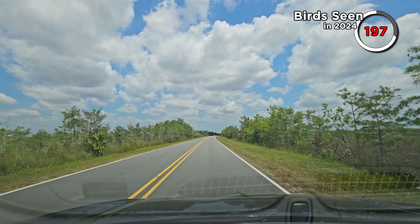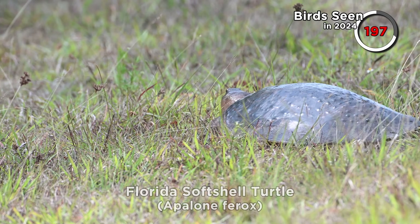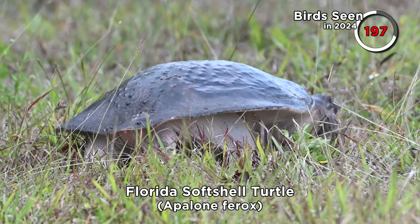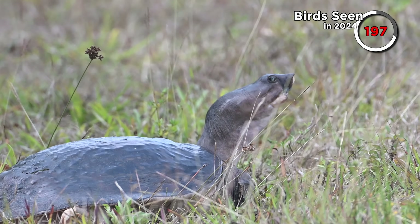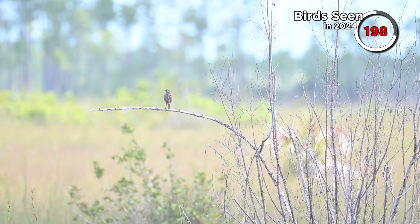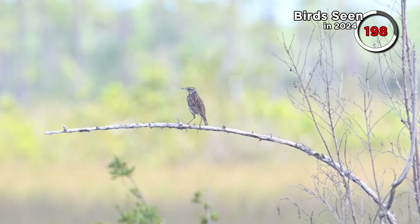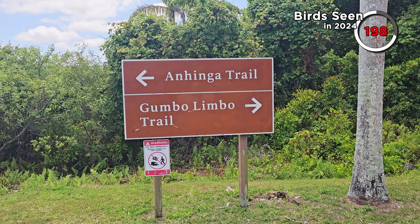We turned back and started to move towards the entrance of the Everglades, spotting a Florida softshell turtle at the side of the road on the way. And another side-of-the-road sighting — initially flushed from the ground, this eastern meadowlark then settled into a distant tree. This is another new bird for the year. It's around midday, so it's getting quite hot and humid, but we're going to try the Anhinga Trail anyway to see if anything crops up.